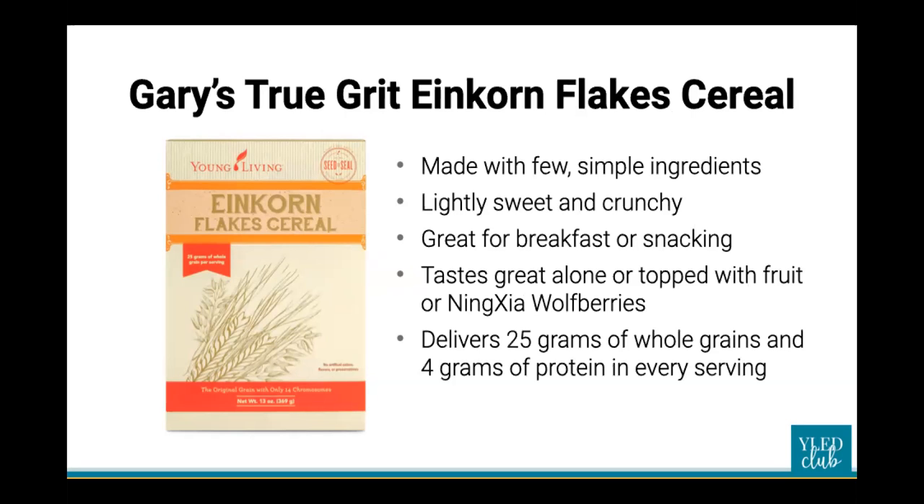Even non-cereal eaters love the einkorn flakes cereal. It's not sweet, it's got the right amount of crunch — I compare it to corn flakes or wheaties, but a whole lot healthier. It has very few simple ingredients: einkorn flour, coconut sugar, oat bran, a touch of salt, and vitamin E. This makes a healthy and tasty cereal, great for breakfast or snacking.